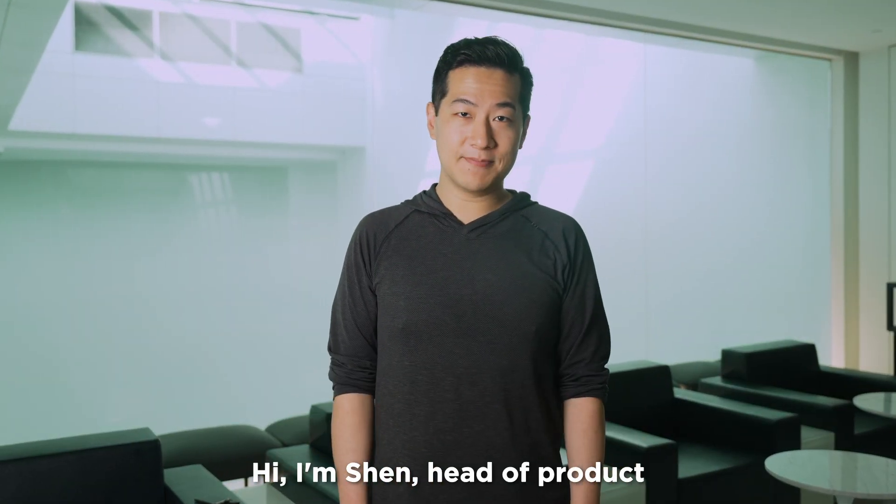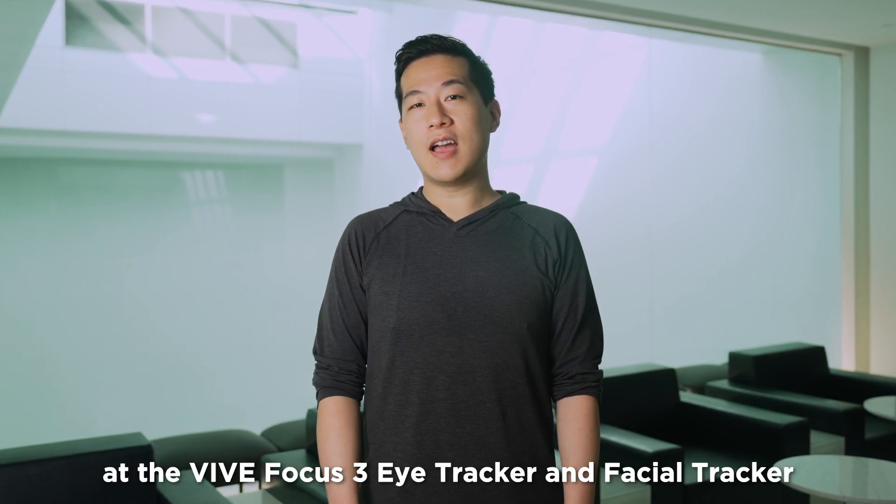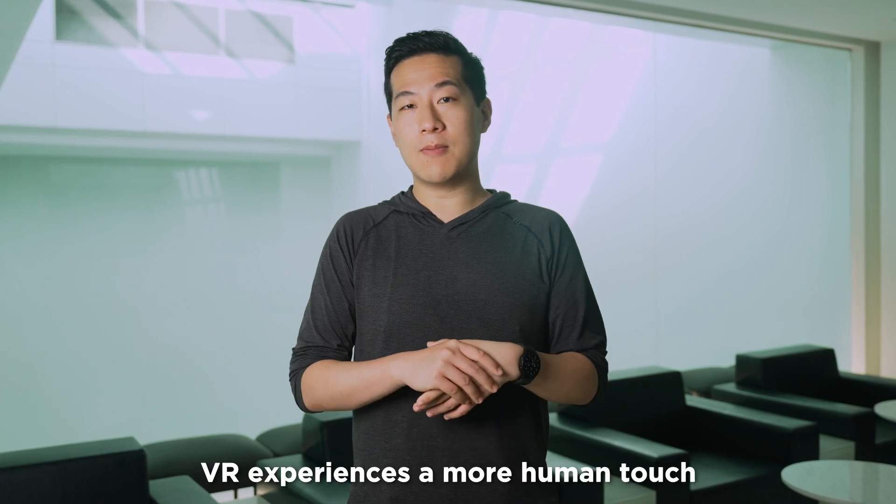Hi, I'm Shen, Head of Product. Today we're going to take a closer look at the BioFocus 3 eye tracker and facial tracker, both of which I believe will give your VR experiences a more human touch.